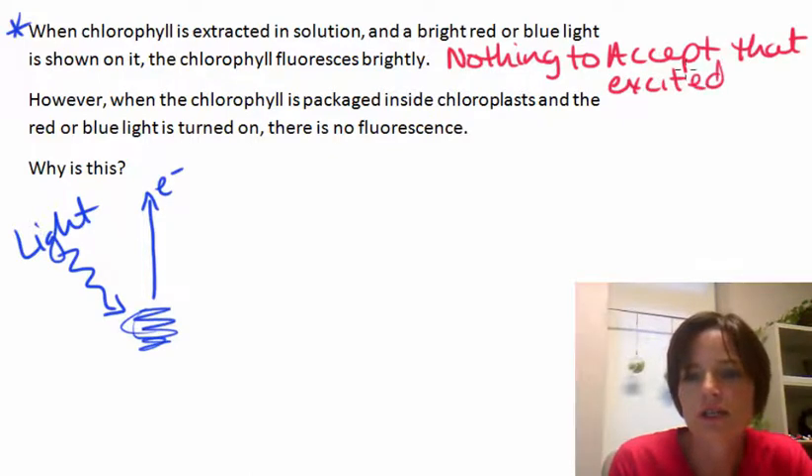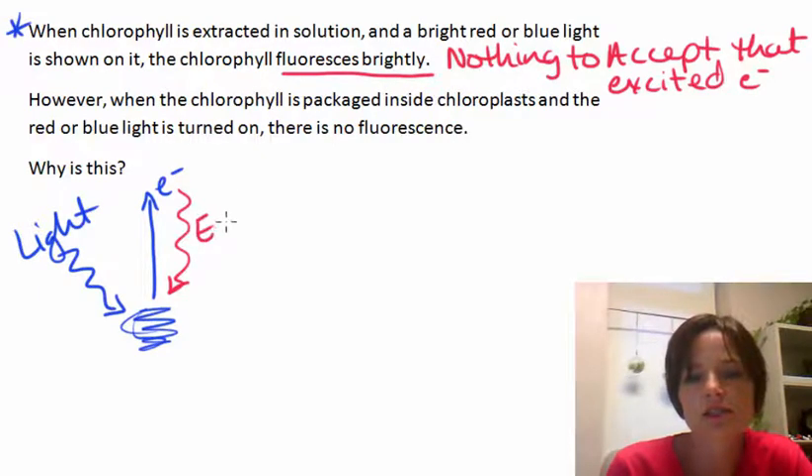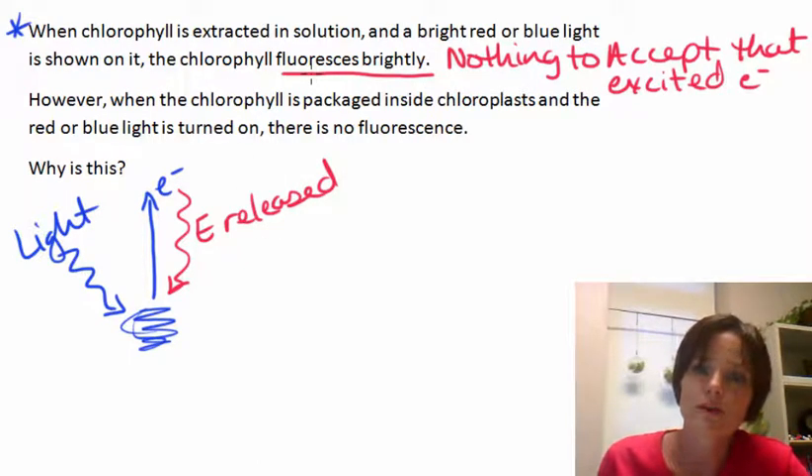So if there's nothing to accept that excited electron, it's going to fall right back down. And when it falls back down, we're going to get that energy released. So the energy will be released as fluorescence — a lot of fluorescence from those chlorophyll molecules.